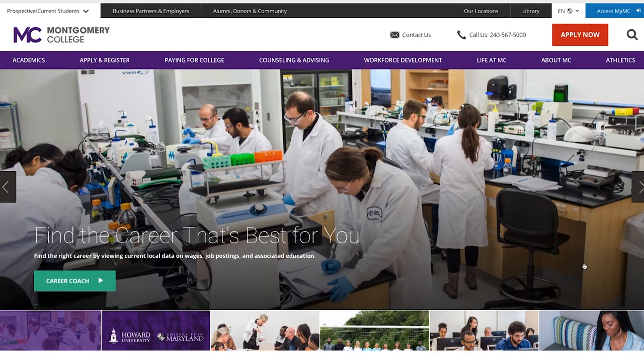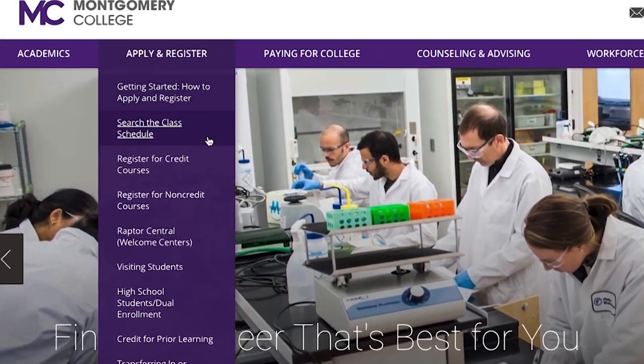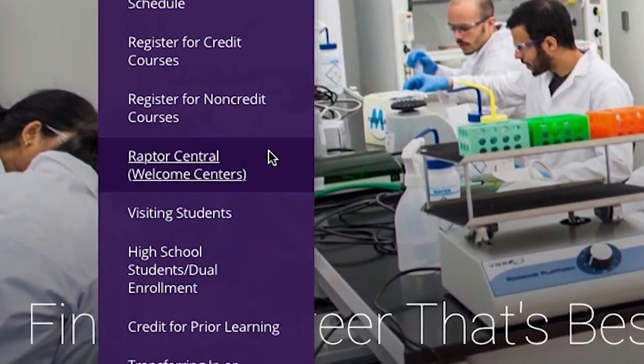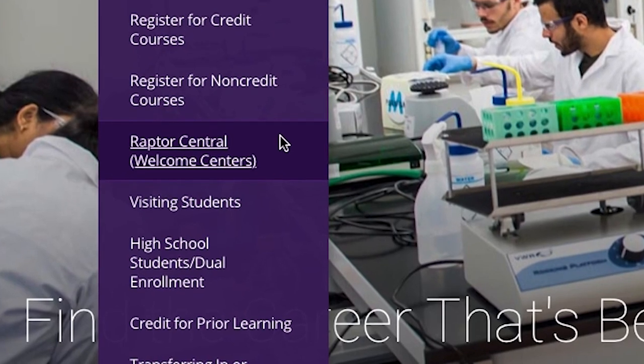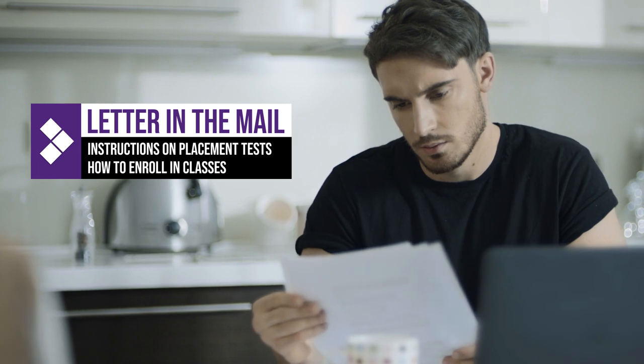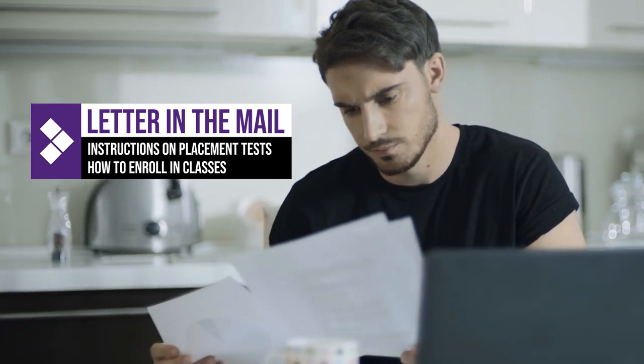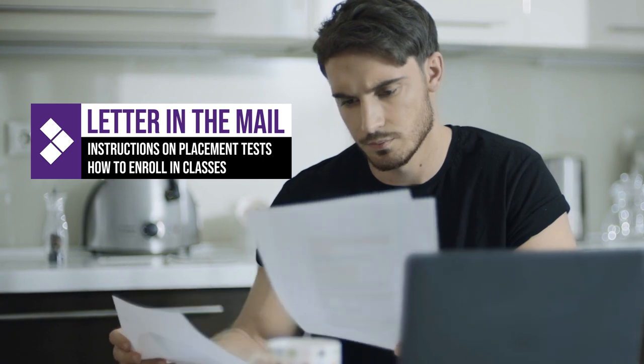The thing that students who are new to the college need to understand first is to start with Raptor Central. Raptor Central is the opening door to the college — it is where students come to get all the information that they need. It is our virtual welcome center. When students are admitted to the college, they receive a letter that tells them all of the steps they need to take in order to get tested, placed, and enrolled in classes.